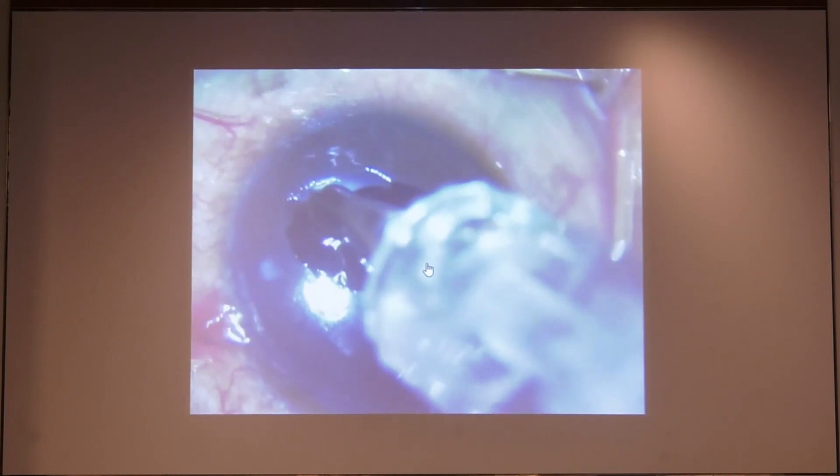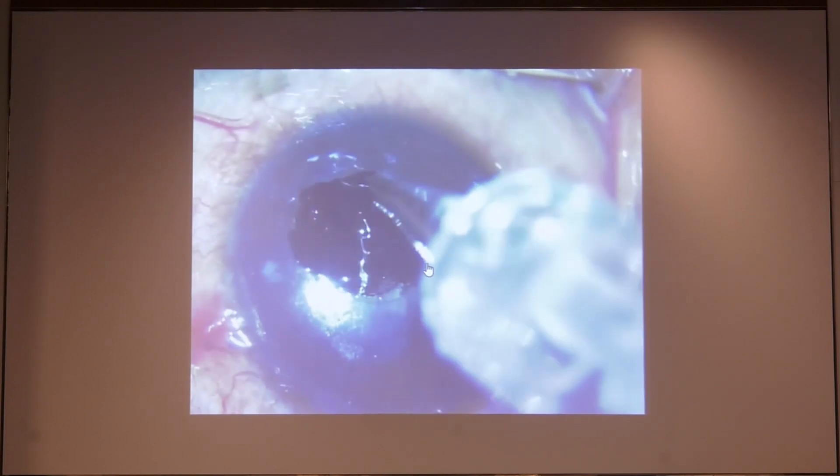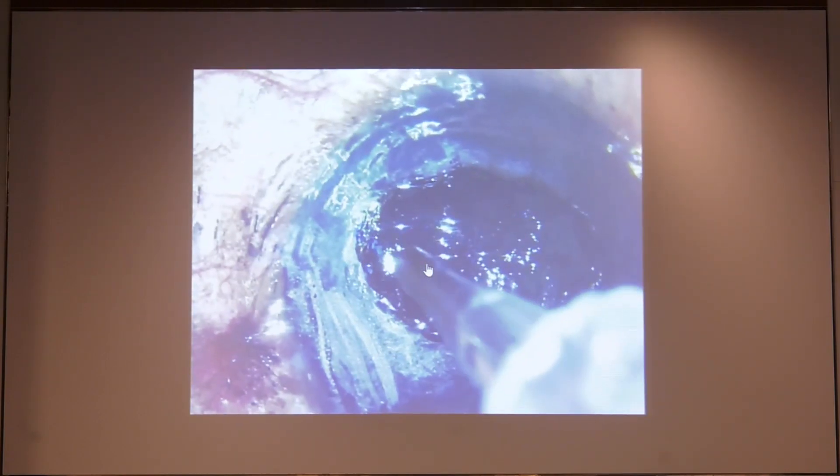This movement just helps to impregnate the dye into the stroma. Wash it off with saline and repeat this procedure 3–4 times until you are happy with the outcome, then place a bandage contact lens at the end of the procedure.